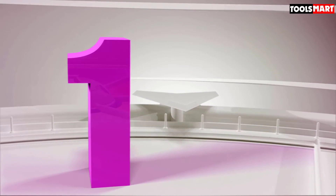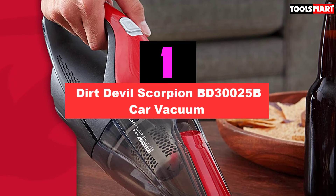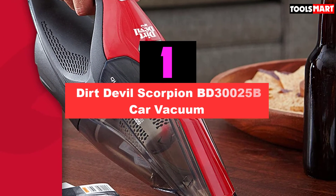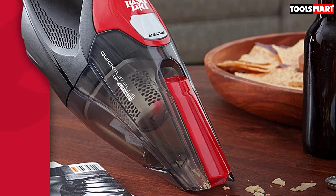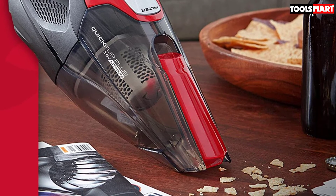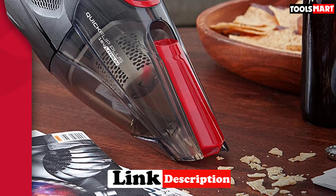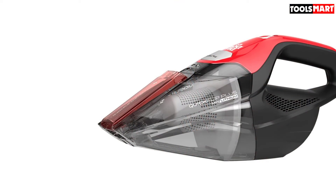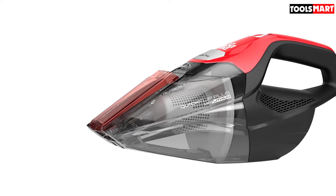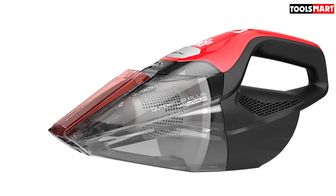Finally, the top product on our list is the Dirt Devil Scorpion BD30025B Car Vacuum. The Scorpion from Dirt Devil is a cordless handheld vacuum that would be ideal for cleaning the interior of cars as well as for a range of other applications. It is lightweight and comfortable to hold, and with a 16-volt lithium battery, it's mobile too. This is a very affordable unit — in fact, one of the least expensive available — and this makes its impressive power all the more notable. This vacuum will easily suck up all kinds of mess, dirt, and pet hairs, leaving nothing behind.